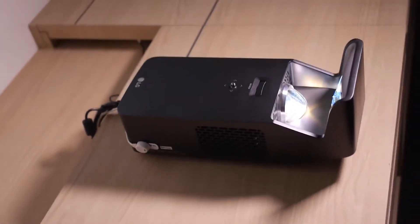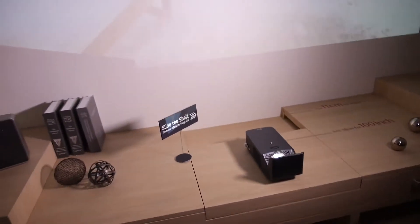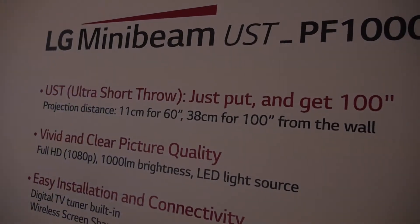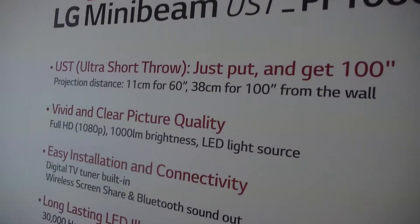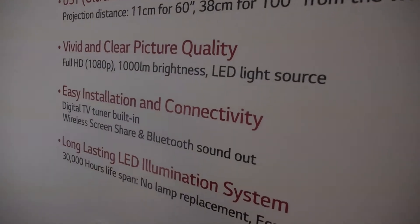It's 1,299 Euro and all the specs are right there. At 36 centimeters it comes to 100 inches in Full HD, with 1,000 lumens.